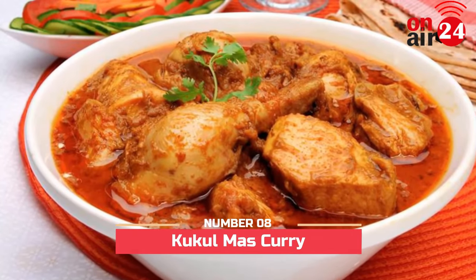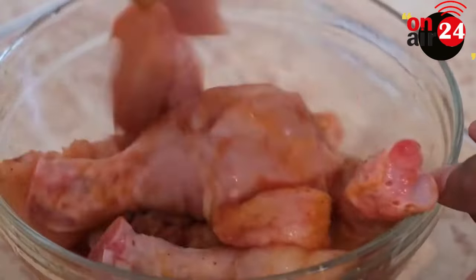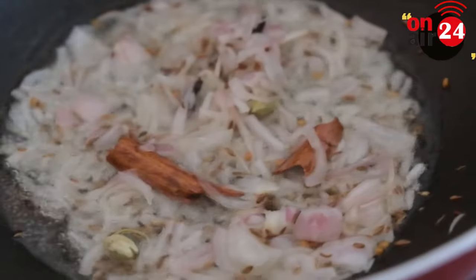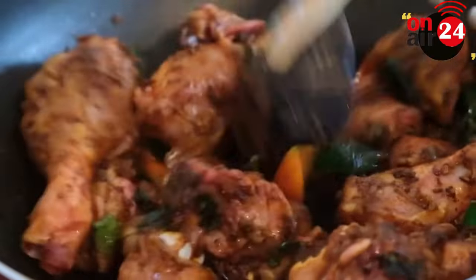Number 8: Kukumas Curry. Spices are fried in oil, coconut milk and tomato puree are added. Chicken pieces are then added to the thick gravy and stewed for a while. It tastes best with rice and bread. This is a popular Sri Lankan dish in Colombo. Enjoy this yummy chicken curry with plain rice for the best taste.